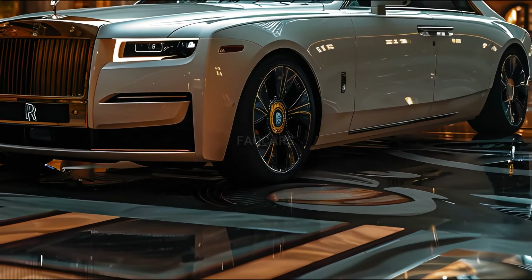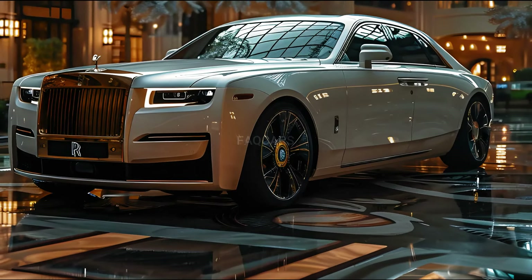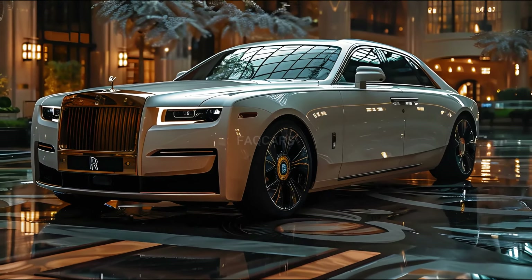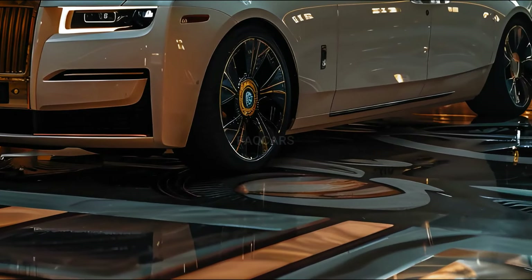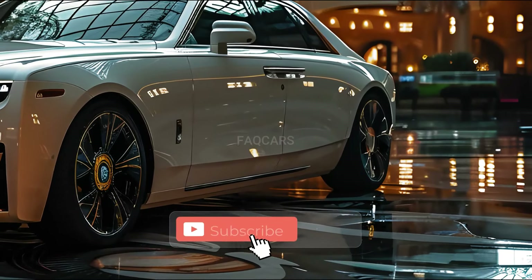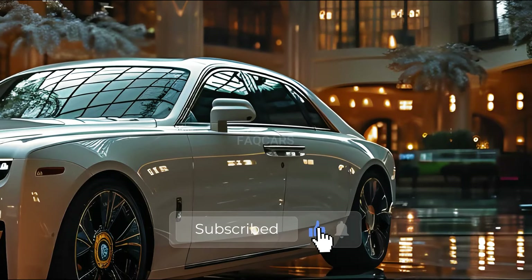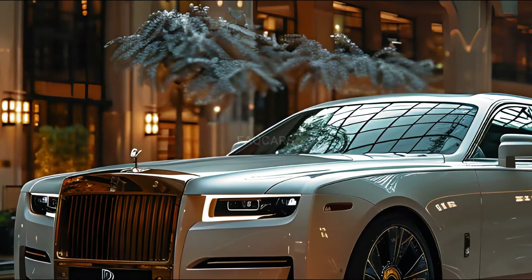The 2025 Rolls-Royce Ghost was observed being tested during a premiere event. It showcases several design enhancements, particularly at the front, which are clearly visible despite the intricate camouflage. These primarily concern the headlamps, which seem to have drawn inspiration from those of the Spectre. It should be noted that these are not divided units.